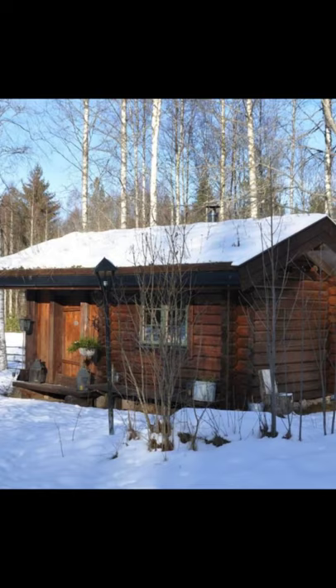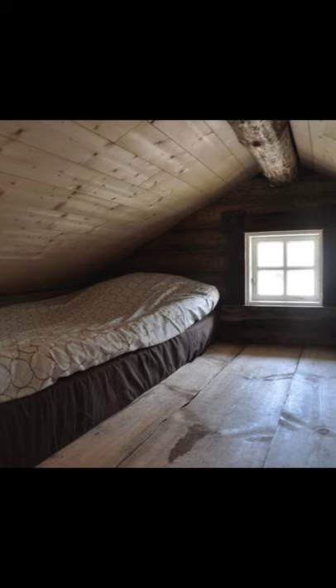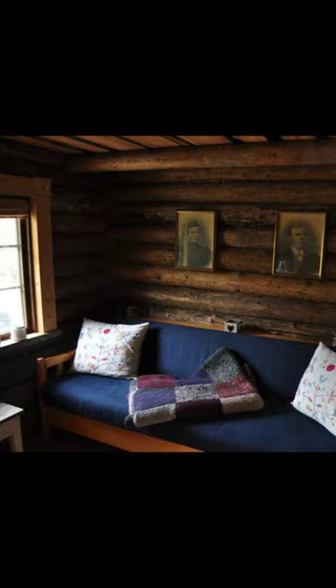Good day and welcome back to Hygge House. Today we're going to talk about this very cozy log cabin in Sweden — the perfect cozy wood cabin for a relaxing vacation.